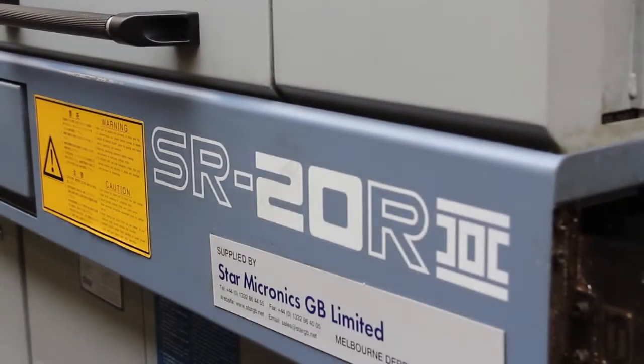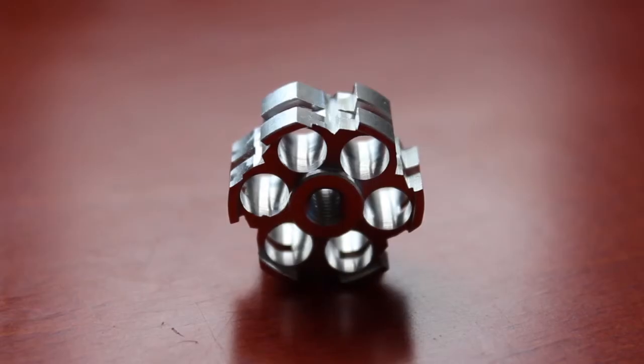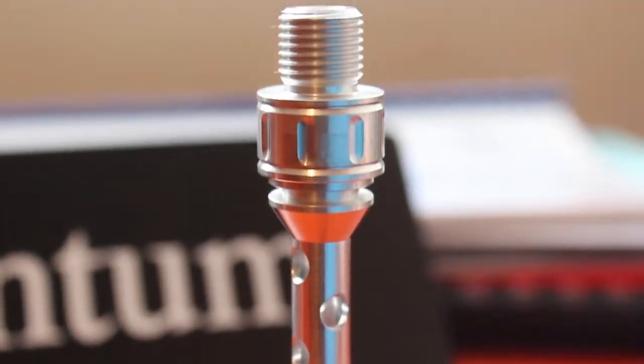We used to use sliding head cam machines so I knew about sliding head machines, but not CNC sliders. So when I bought my first Star, the capability of the machine — that you could eliminate second operational work and you could run it at lights out at night — straight away I saw what the Star could do, and hence why I bought 10 others.